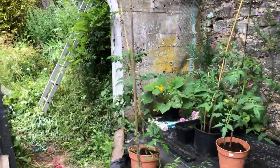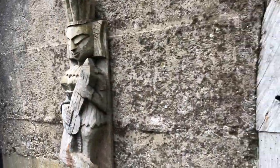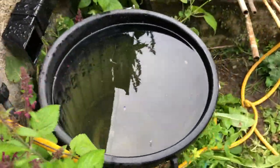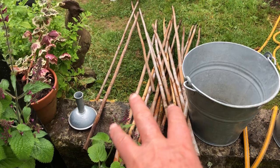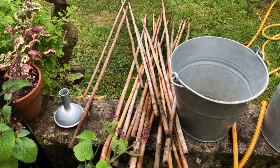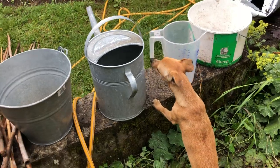Very pleased to have the water barrel refilled — thank you, lady! That's a lovely addition. And the stakes I took off the trees I'm now using to stake the tomato plants, so everything's in use.